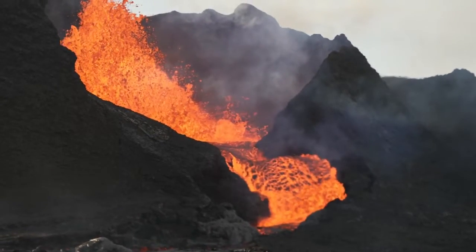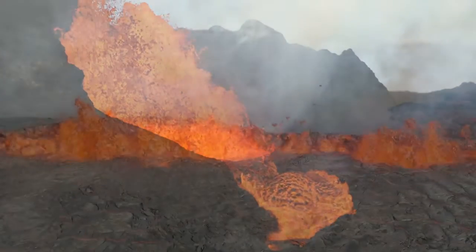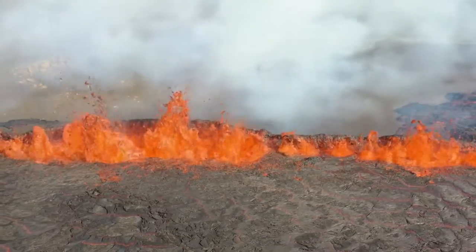The rifting process allows for the easy ascent of magma, while the magmatic plume provides an additional and significant source of molten material. This dual source of magma is a key reason why Iceland experiences such high levels of volcanic activity — it's experiencing a double whammy.